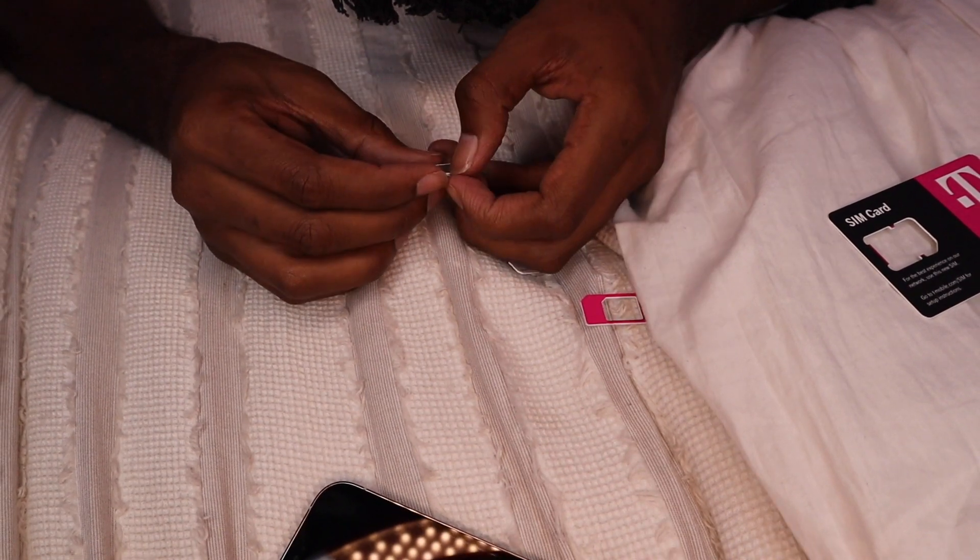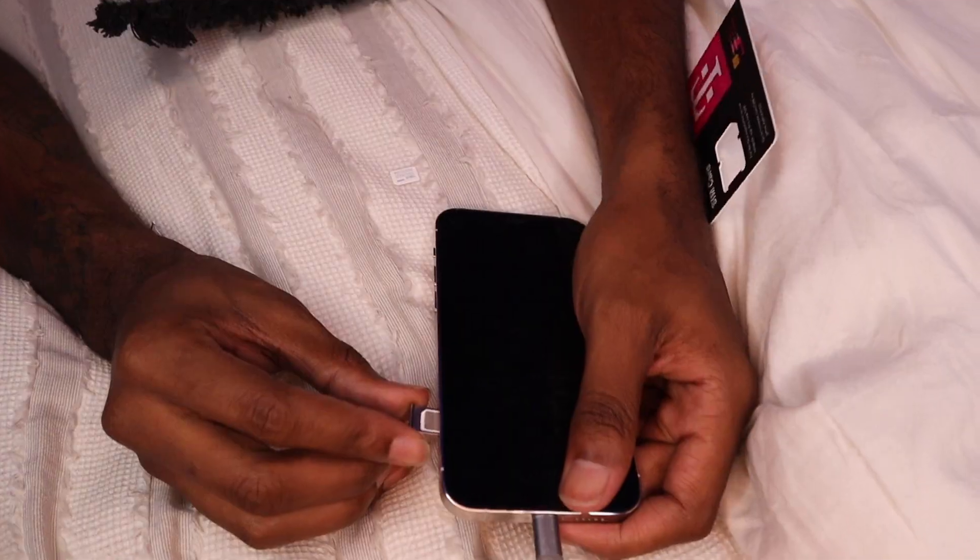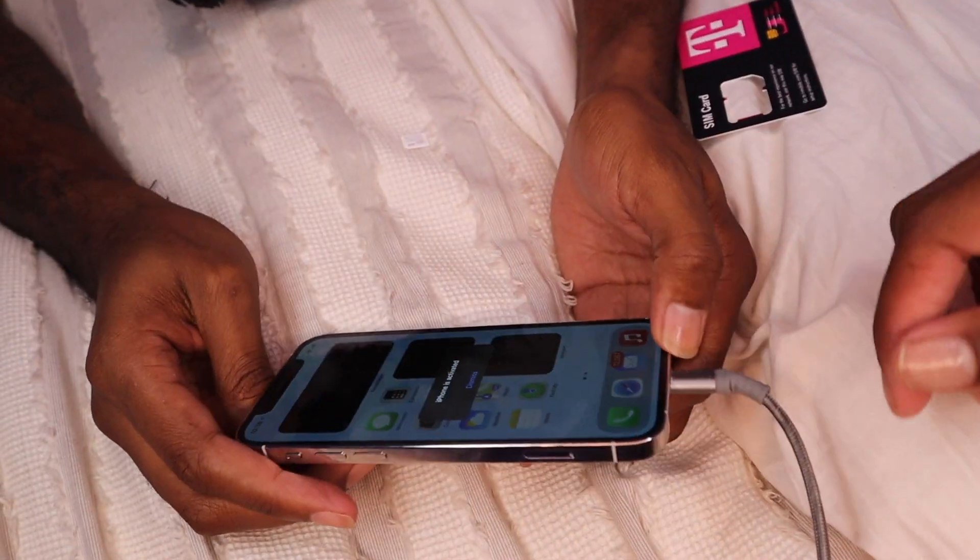I think you can only put it face up. Come on, I thought you knew what you were doing. All I gotta do is put this back in the phone. iPhone is activated.